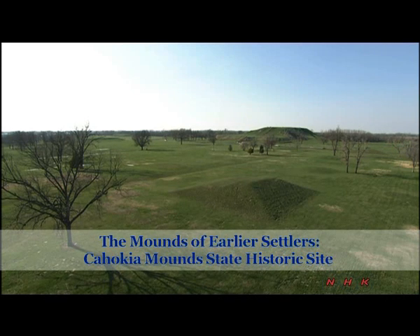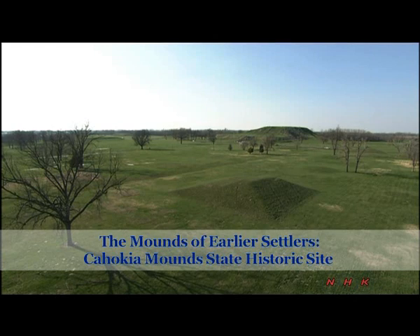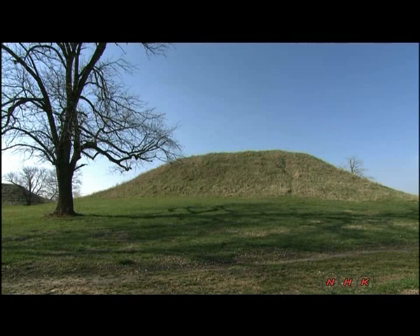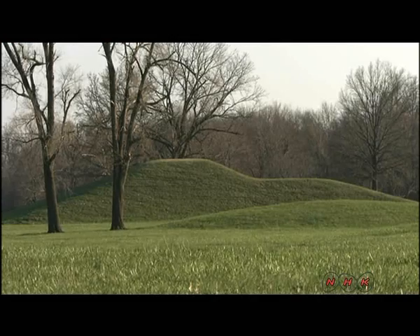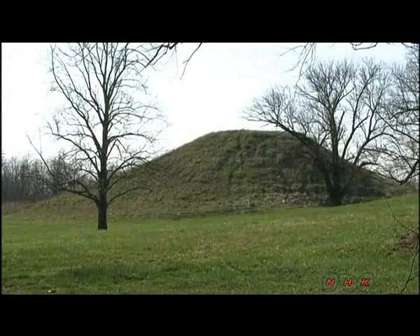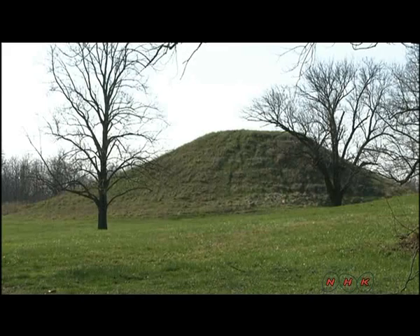The Bounds of Earlier Settlers — Cahokia Mounds State Historic Site. The remains of Cahokia, an ancient Native American settlement, are in Collinsville, Illinois, in the United States. It's believed that from the 9th to the 14th century, between 10,000 and 20,000 people lived in this settlement.